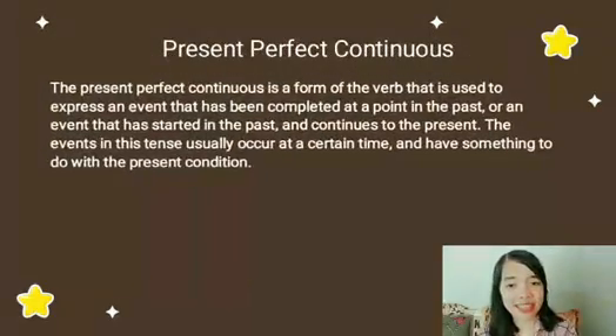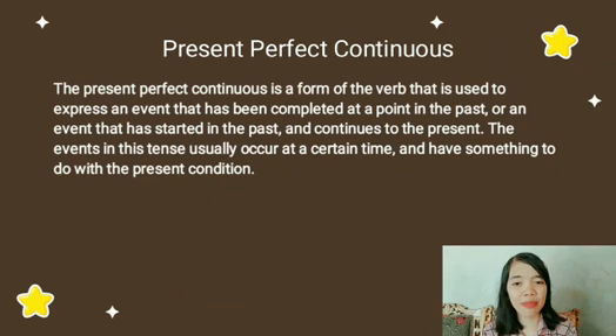The Present Perfect Continuous is a form of the phrase that is used to express an event that has been completed at a point in the past, or an event that has started in the past and continues to the present. The events in this tense usually occur at a certain time and have something to do with the present condition.